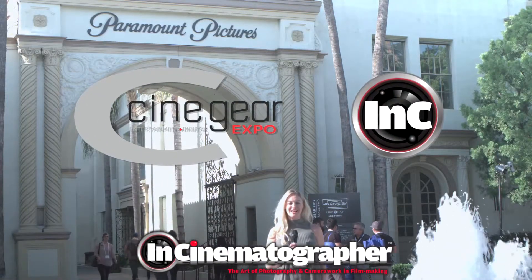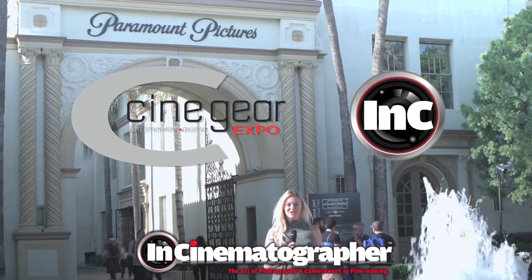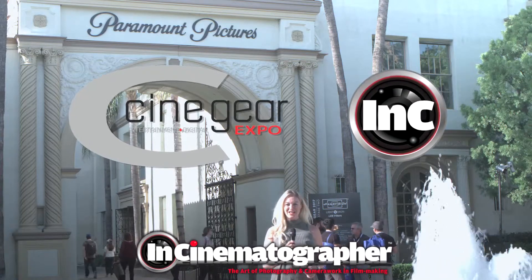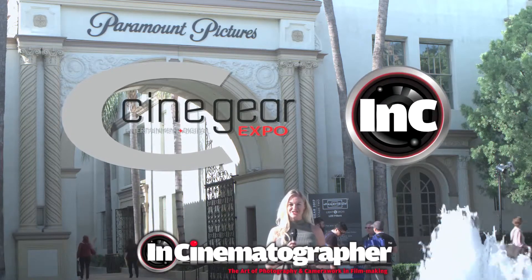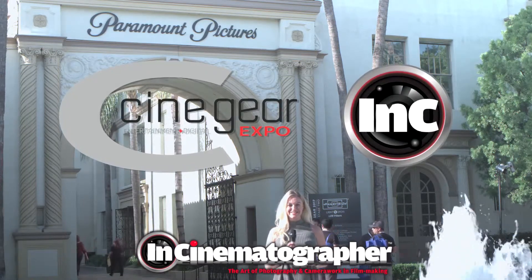Welcome to the 22nd annual Cinegear Expo here at Paramount Picture Studio in the heart of Hollywood, California, featuring the biggest opportunity for artists, technicians, and manufacturers alike. I'm Ashley Blankenship with N Cinematographer.